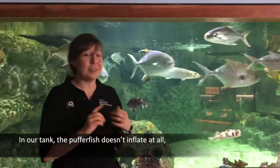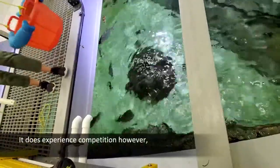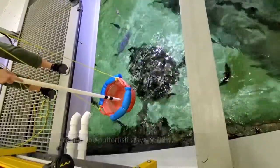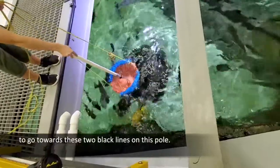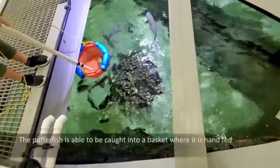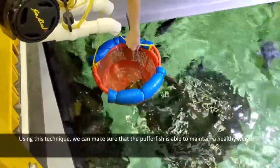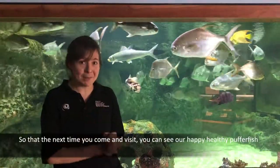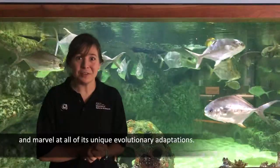In our tank, the pufferfish doesn't inflate at all because it doesn't experience predation. It does experience competition, however. So to make sure that the pufferfish stayed healthy, we were able to use operant conditioning to train it to go towards these two black lines on this pole. When it bumps its nose on them, the pufferfish is caught into a basket where it is hand-fed. Using this technique, we can make sure that the pufferfish is able to maintain a healthy weight so that the next time you come and visit, you can see our happy, healthy pufferfish and marvel at all of its unique evolutionary adaptations.